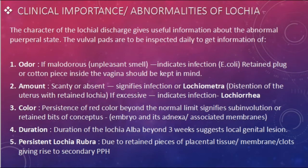The clinical importance of lochia: the character of the discharge gives useful information about the abnormal puerperal state. The vulval pads are to be inspected daily to get information on odor, amount, color, and duration. If the lochia is malodorous — meaning an unpleasant smell — it indicates infection, commonly caused by E. coli. A retained plug or cotton piece inside the vagina should also be kept in mind. The amount may be scanty or absent, which signifies infection or lochiometra.